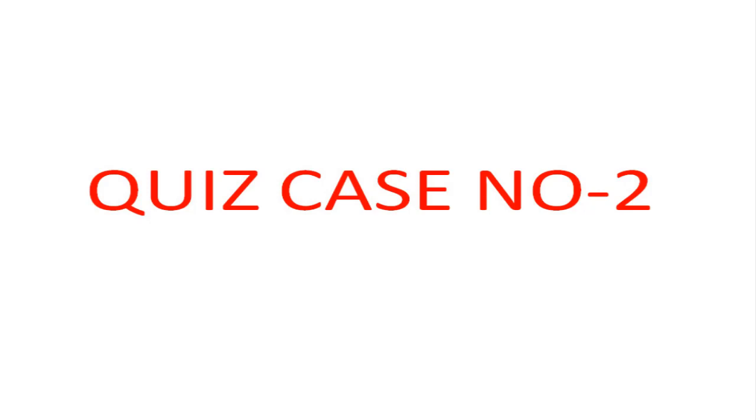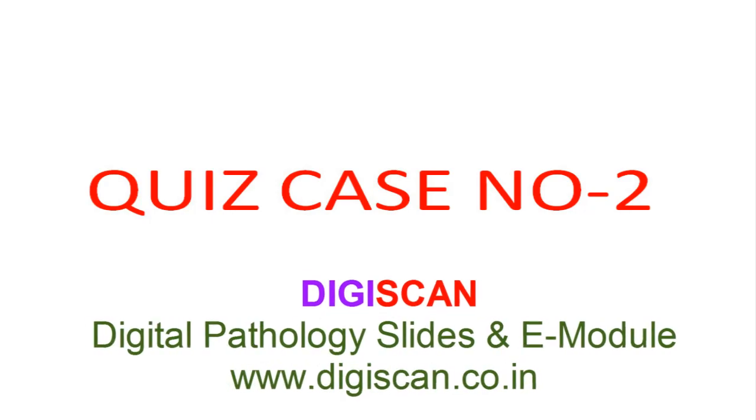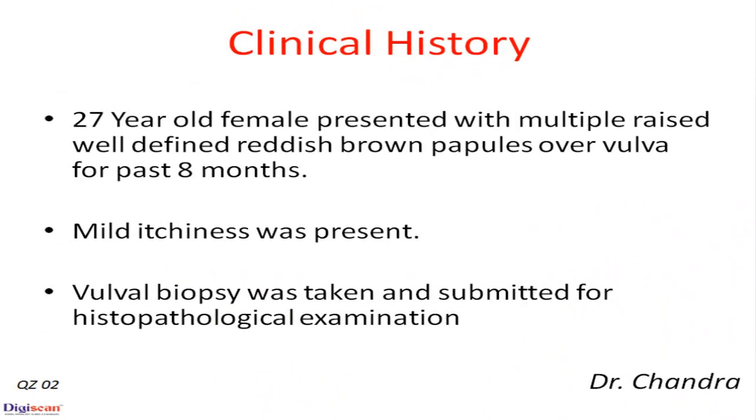This case has been taken from the dermatopathology set prepared by Digiscaen.